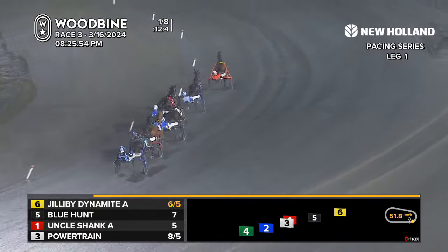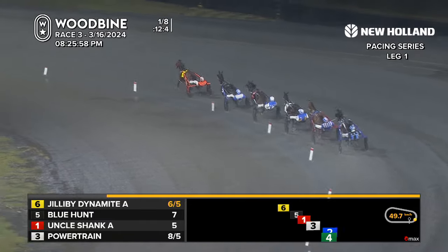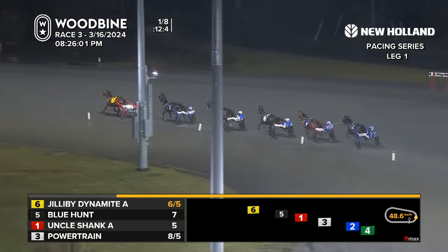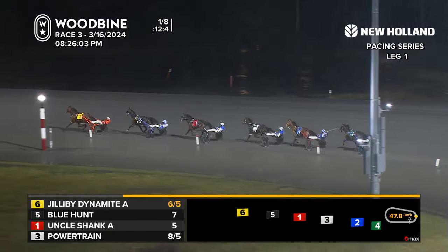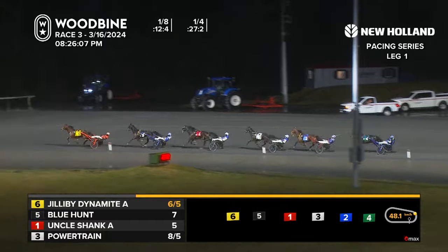It's Jilly Bee Dynamite surging to the top and grabbing the front into that first quarter. Blue Hunt and Uncle Shank followed by Powertrain, Which Way to the Beach, and Gia Surreal is the trailer. 27-2 to the opening fraction.